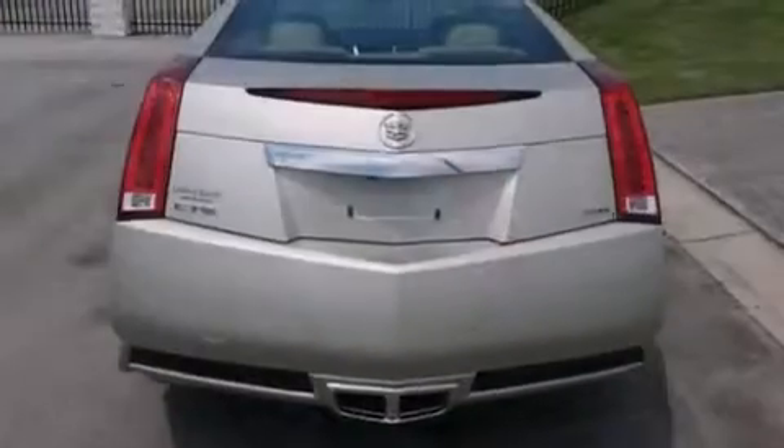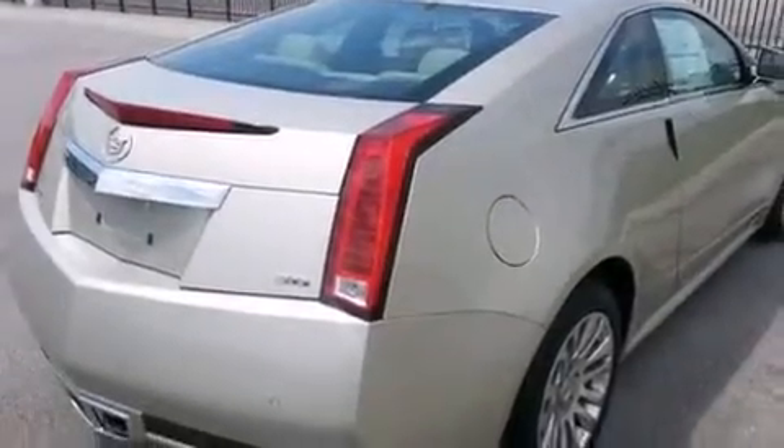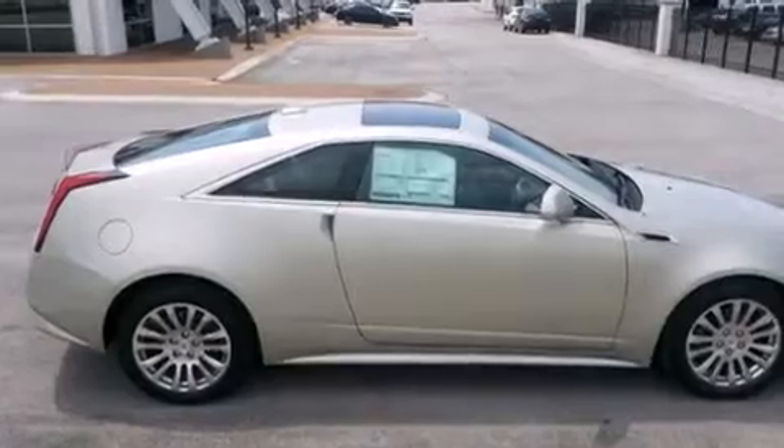Its top features include a navigation system, a rear-view camera, keyless ignition, a sunroof, a limited-slip differential, direct injection, and traction control and stability control systems.